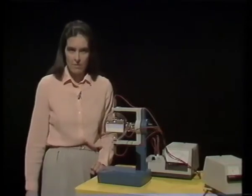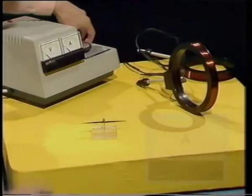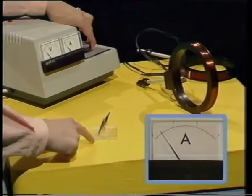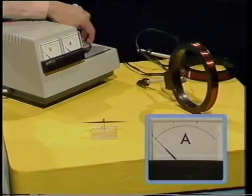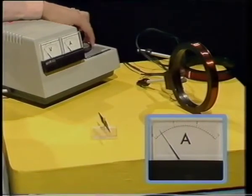Bar magnets are all very well, but the field they produce is rather weak and difficult to measure. For quantitative experiments, there's a much better way to produce a magnetic field — using a coil. At the moment there's no current going through this coil, so the compass needle points north-south. Now if I turn on the current, the compass needle is deflected. The current going through the coil has generated a magnetic field. Turn the current down and it moves back; turn it up and it's deflected again. If I increase the current, the deflection also increases — so the greater the current, the greater the magnetic field strength.